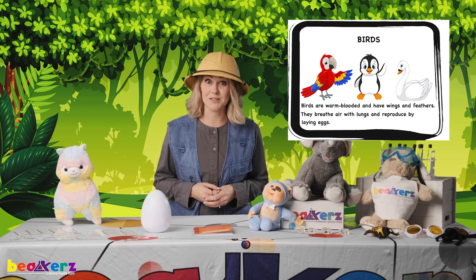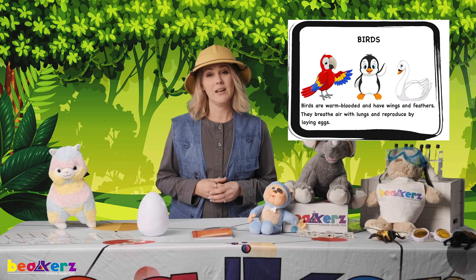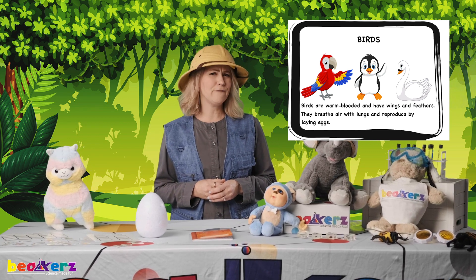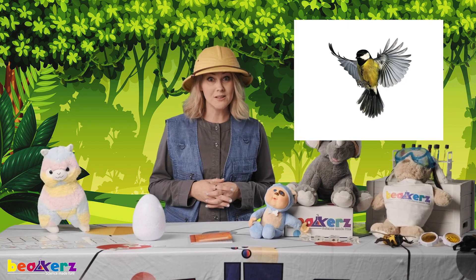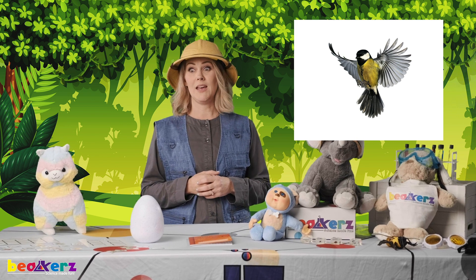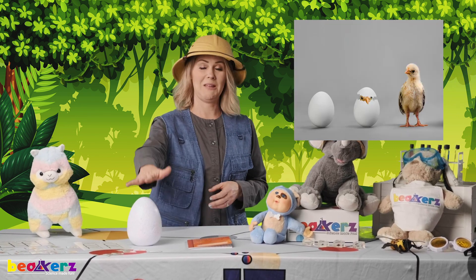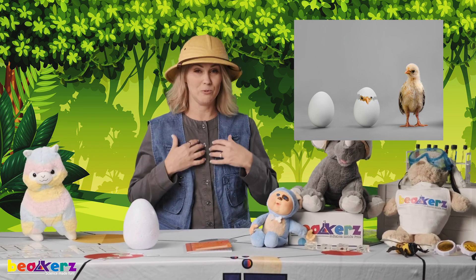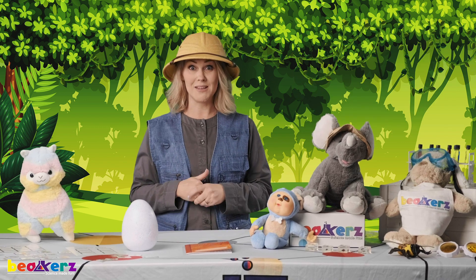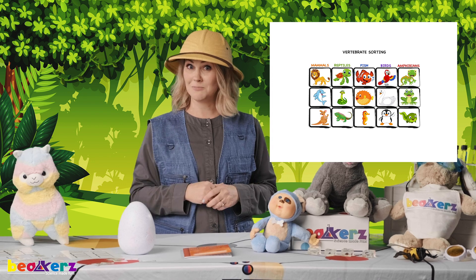The next class of vertebrates we're going to talk about are called birds. I'm sure you've heard of birds before. They are also warm-blooded. Do they have fur? No. What do they have? They have feathers and wings. Do they give birth to live young or lay eggs? They lay eggs. And do they breathe with gills or with lungs? They breathe with lungs. So we covered birds — can you go find some birds in your cards?